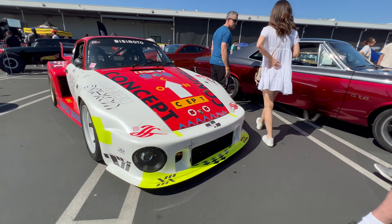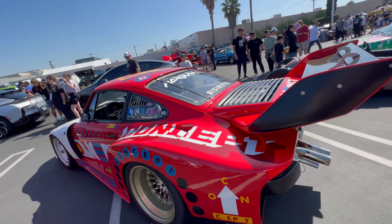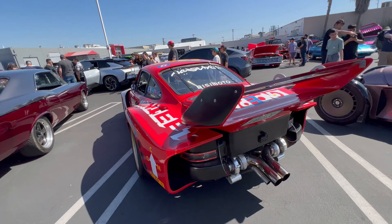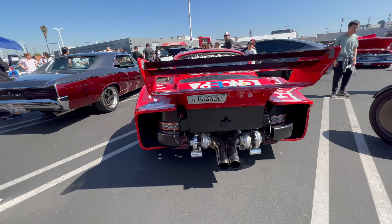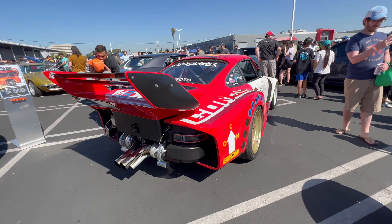Here's another wide-body car that just looks good. Everything fits like it should — all the wheels and tires match. If you look at the back, it's got that twin turbo. I believe it's a Porsche. Like I said, you can screw up a car with a wide body, or you can make it look amazing like this one.